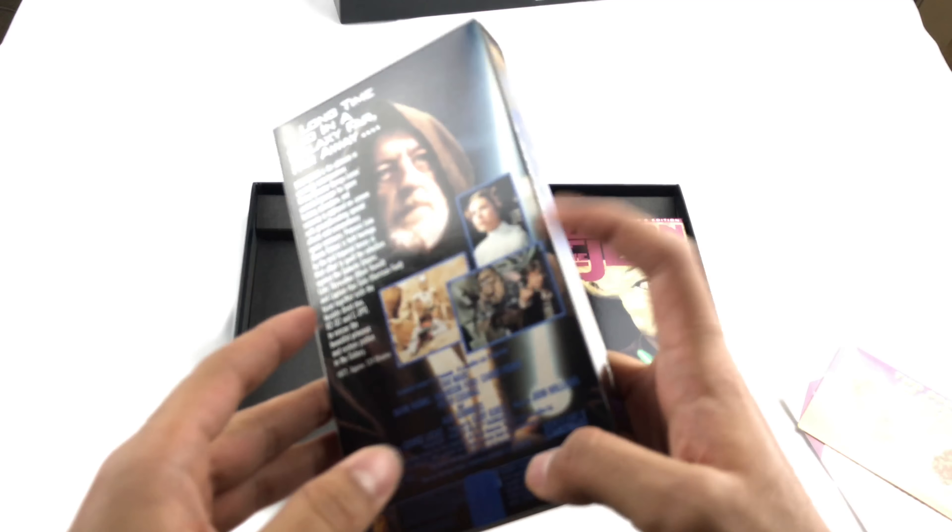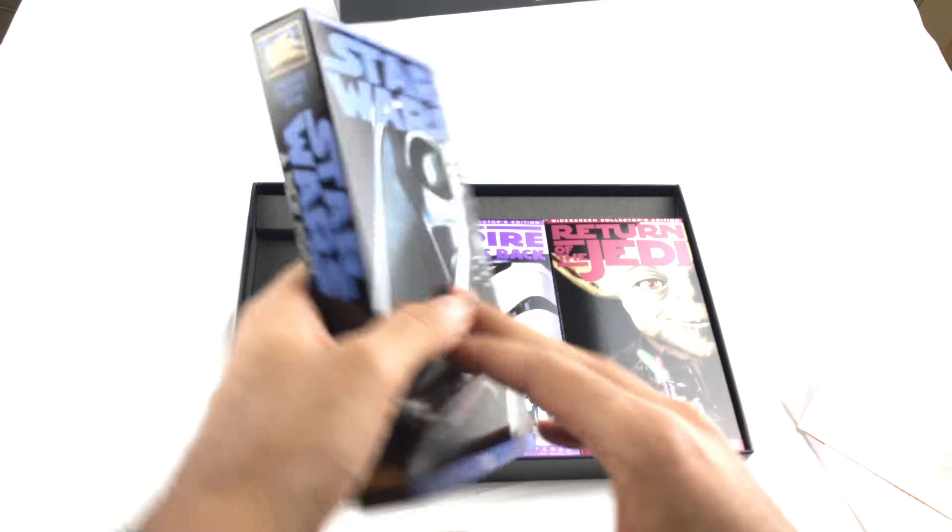Alright, next — Star Wars Trilogy THX Widescreen Edition. This isn't what you think it is. It's the box, nothing on the side, nothing on the top, proof of purchase on the bottom — five bucks. And guess what, I don't know if you can see this or not, but it's possibly a VHS.